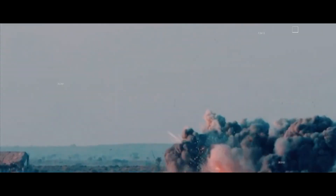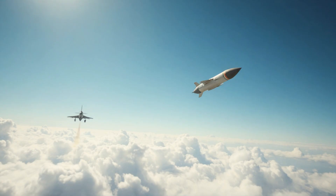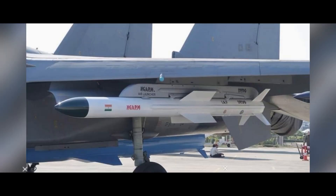This air-to-surface missile was launched from a Sukhoi Su-30 MKI of the Indian Air Force. The performance of this missile met expectations and all trial objectives were successfully achieved. The missile's control and guidance systems were validated.